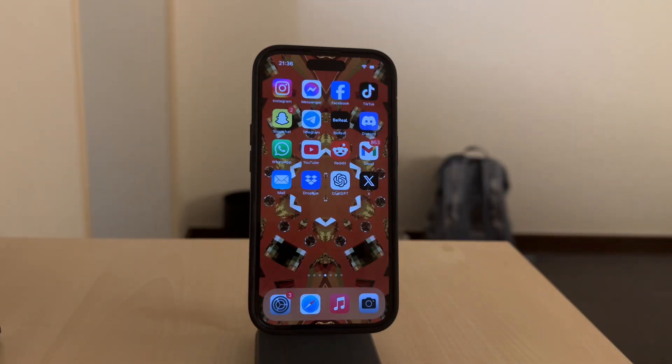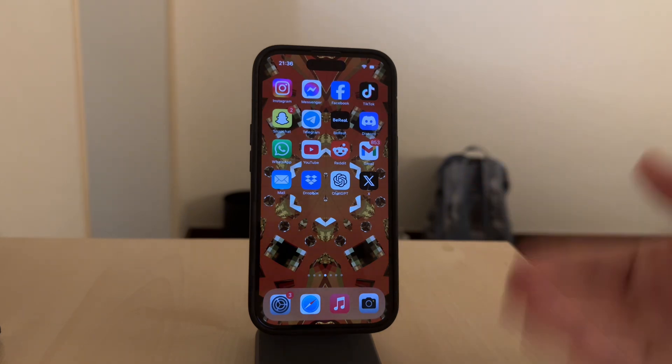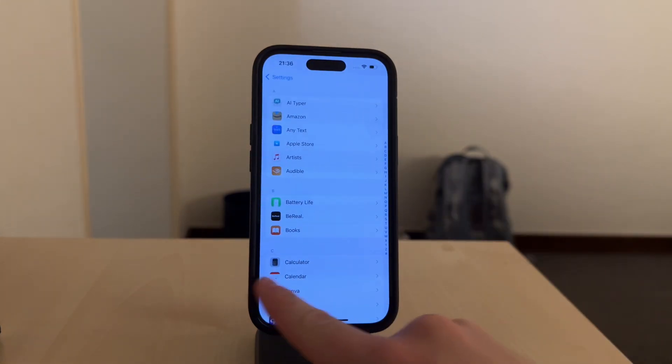Hi, what's going on everyone? Welcome back. I'm Lucas from Foxtech and today we're talking about a question a lot of people have: why does your iPhone say it's out of storage when you've got two terabytes of storage on it? Let's break it down so it all makes sense.